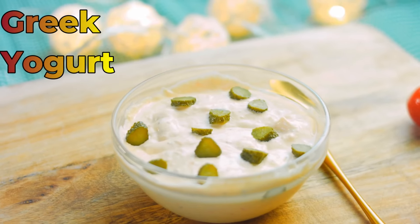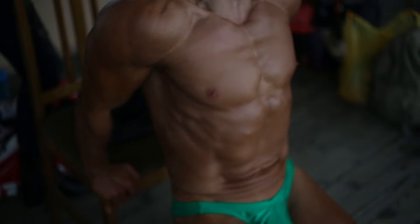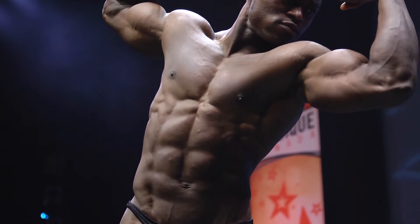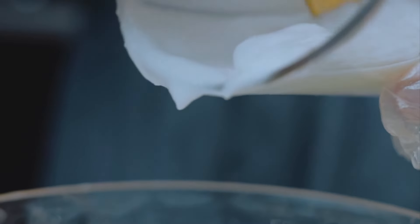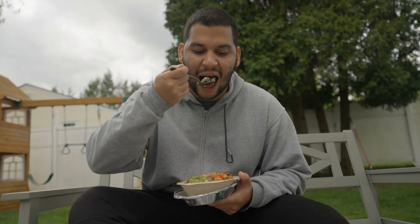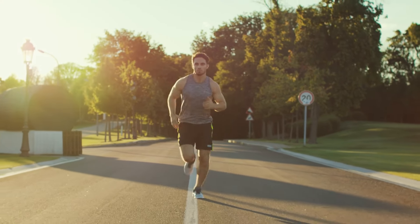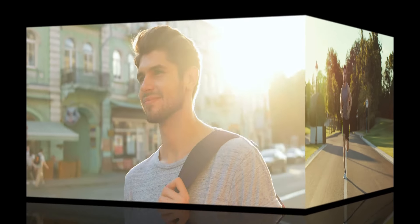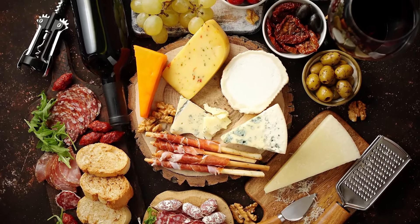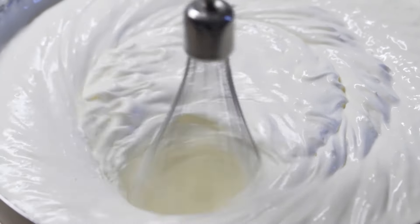3. Greek Yogurt. Greek yogurt is packed with protein and probiotics, making it a valuable addition to any muscle-building diet. Protein is essential for muscle repair and growth, and Greek yogurt provides a convenient and tasty way to increase your protein intake without excessive calories or added sugars. The probiotics in Greek yogurt support digestive health, ensuring that your body efficiently absorbs nutrients from other foods consumed throughout the day. Opt for plain Greek yogurt to minimize added sugars and maximize protein content.